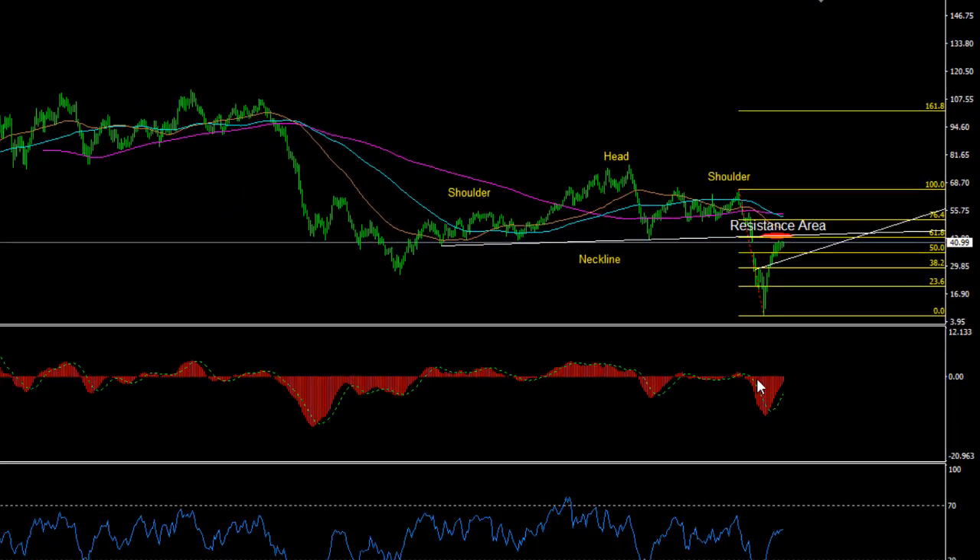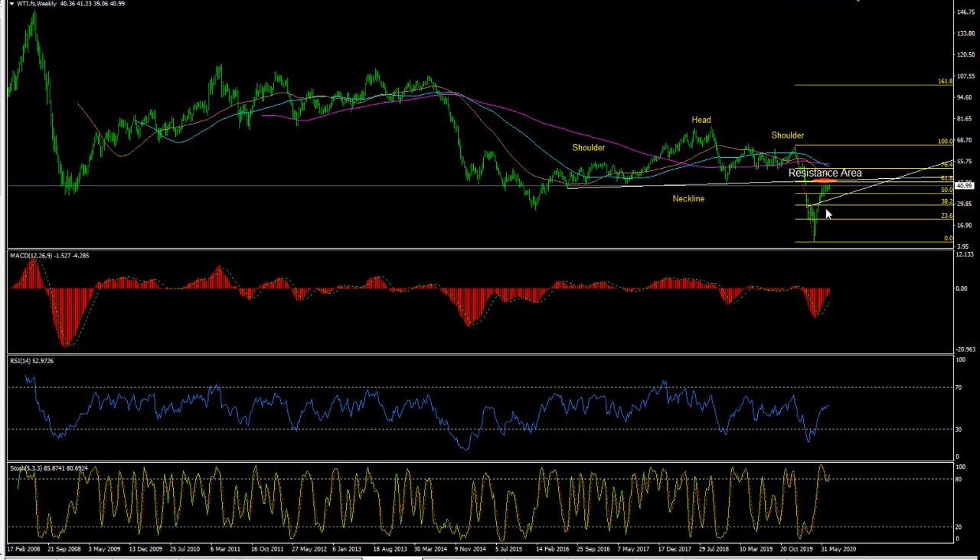It's bounced back well. The weekly indicators point higher, so I think once this consolidation is done with we eventually push through 43. Once we get above that I think we can push on. It's probably going to be a slow move and it's going to move in line with stock markets and risk sentiment. But as long as we see potential for increased demand globally, oil will push on higher.